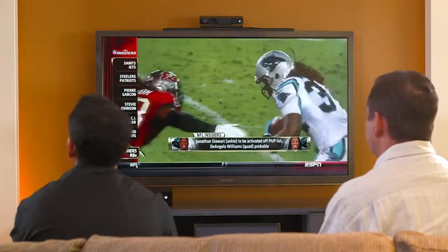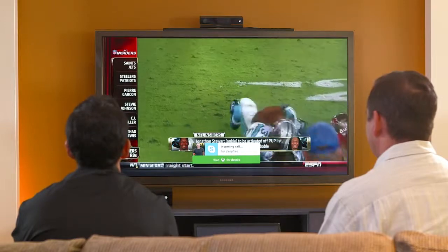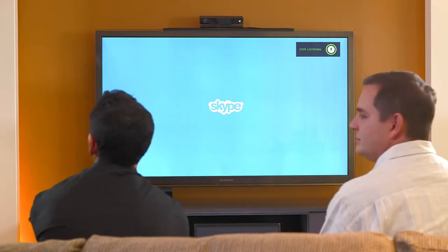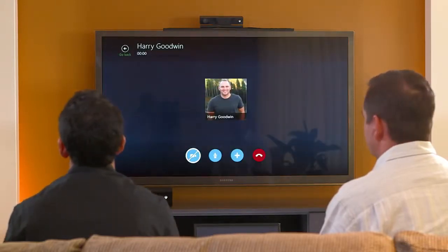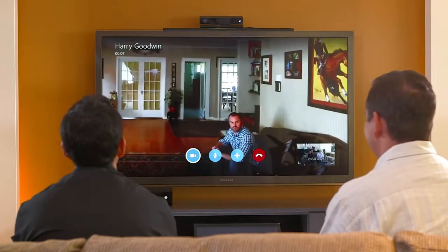In a second, we're going to have someone from our team send us a Skype invite. There it is. Xbox, answer. And just like that, even while I'm watching TV, I can automatically get brought to a Skype call. What we've got here is we're going to show you Skype with two Xbox Ones, using Kinect with that beautiful 1080p camera that can show you a widescreen view. This is a good example of going Xbox to Xbox. We've made our connection. There's Harry.